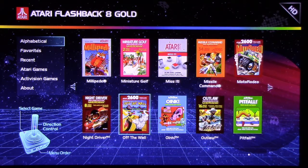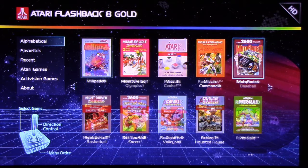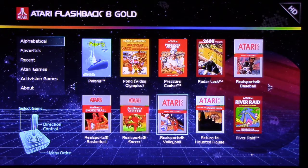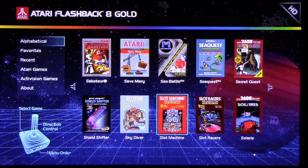Off the Wall was an interesting breakout-like game. There's Outlaw. There's Pitfall — it's a classic. Moto Rodeo is super rare. Saboteur was never released. Save Mary was never released. I don't think Shield Shifter was either. I don't remember Slot Machine.